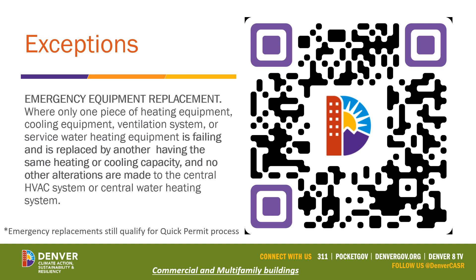Emergency replacement equipment is defined directly in the City and County of Denver code as: where only one piece of heating, cooling, ventilation, or service water heating equipment is failing and is replaced by another having the same heating or cooling capacity, with no other alterations made to the central system or water heating system. Emergency replacements can still qualify for the quick permit process. Scan the QR code or visit the provided link for the specific code language on emergency replacements.